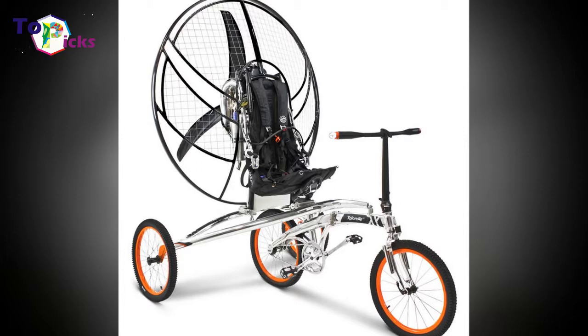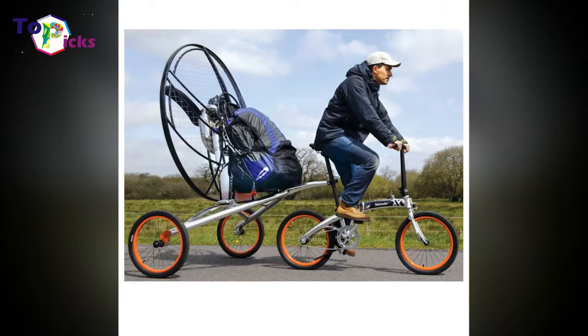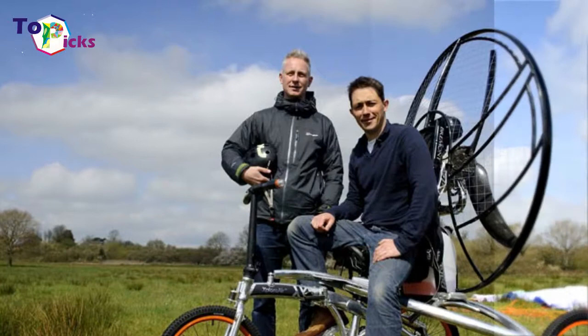British inventors John Foden and Yannick Reed came up with their dream vehicle — a bicycle that can fly. The Explore Air Parafalo can reach up to 25 mph in the air and up to 4,000 feet in altitude. It consists of a two-wheeled folding bicycle made from aircraft-grade aluminium and a lightweight trailer.